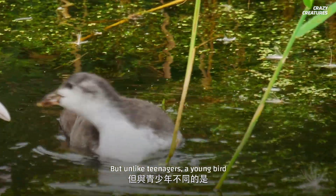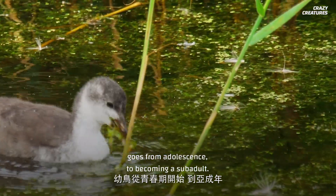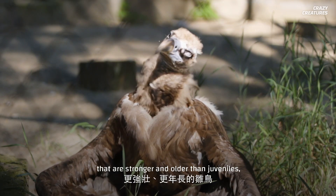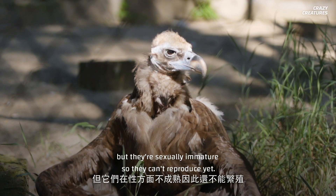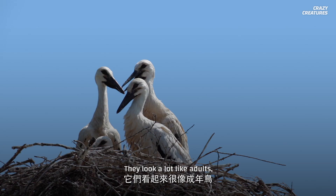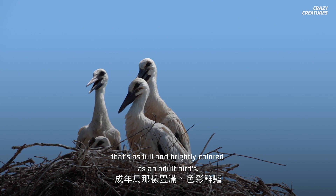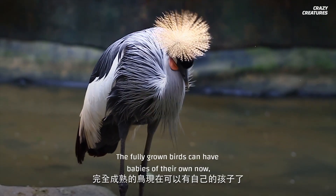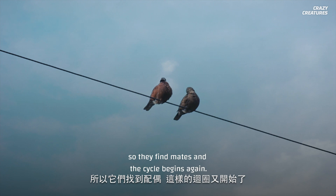But unlike teenagers, a young bird goes from adolescence to becoming a sub-adult. Sub-adults are young birds that are stronger and older than juveniles, but they're sexually immature, so they can't reproduce yet. They look a lot like adults, but they still don't have plumage that's as full and brightly colored as an adult bird's. The fully grown birds can have babies of their own now, so they find mates and the cycle begins again.